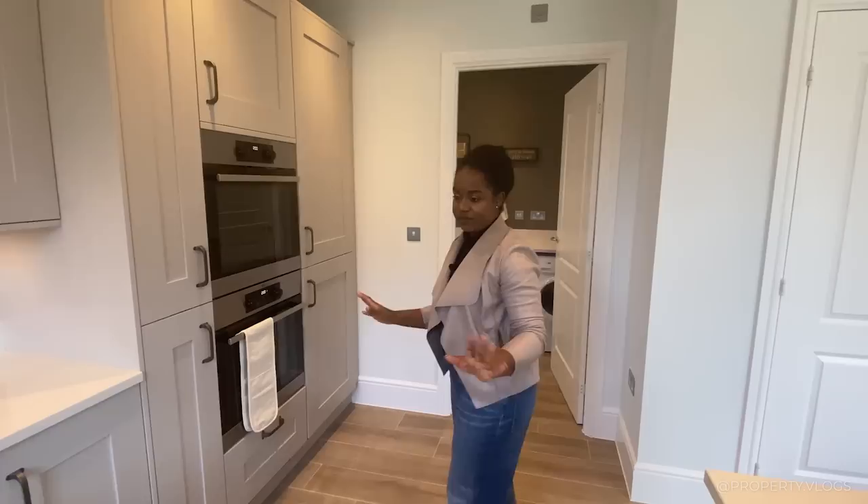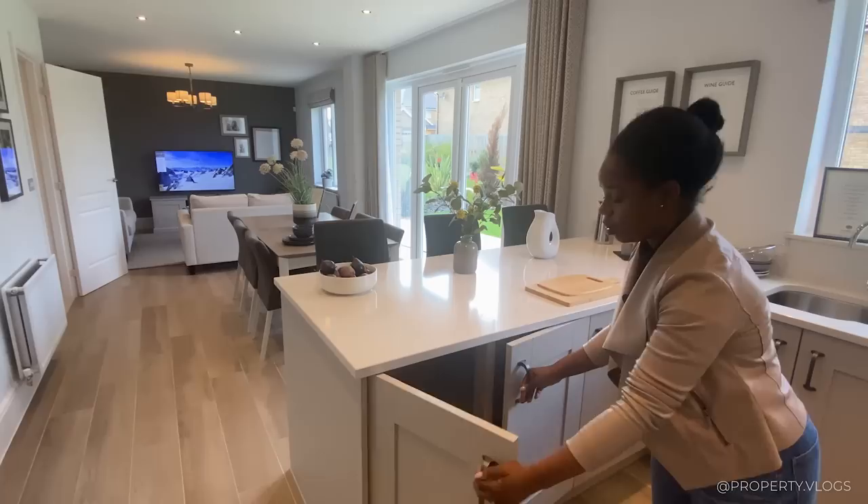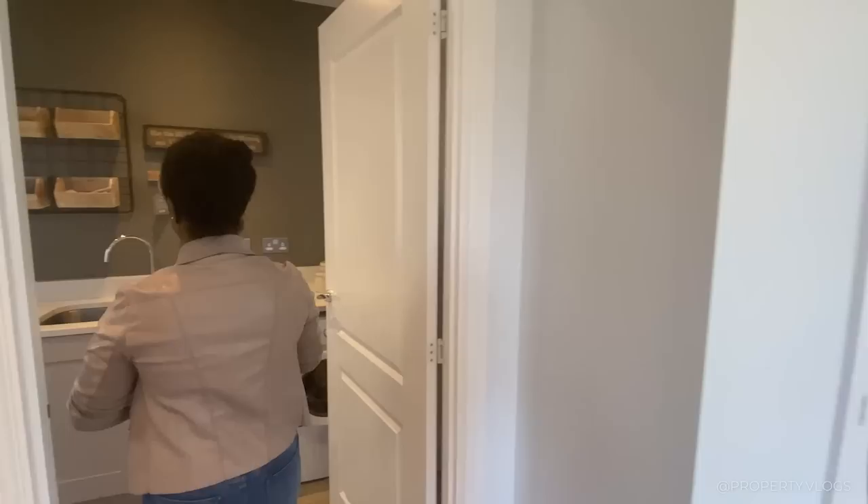Before we leave the space, let's confirm we do indeed have a dishwasher — yep! We've also got lots and lots of storage. Consider upgrading one of these cupboards to a wine cooler.